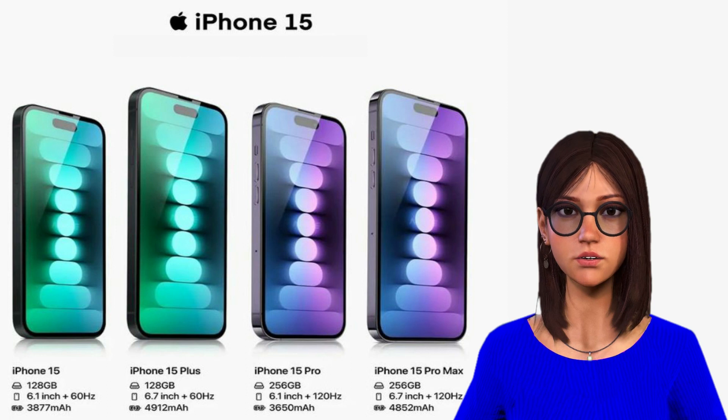Both the 6.1-inch and 6.7-inch iPhone 15 models are the same size as their forerunners. They are available in pink, yellow, green, blue, and black. The only significant differences between these two variants are the Dynamic Island and USB-C. Even while practically every other phone at their price point has panels with a smoother, more fluid 120Hz refresh rate, they still only have 60Hz OLED screens.